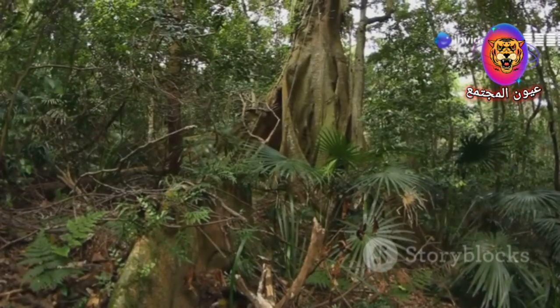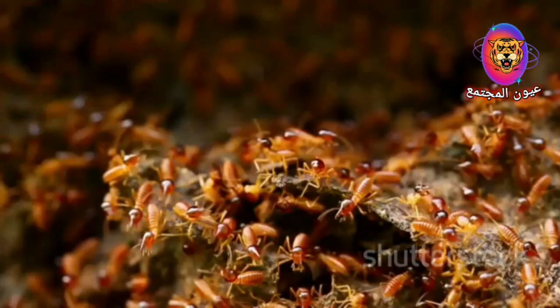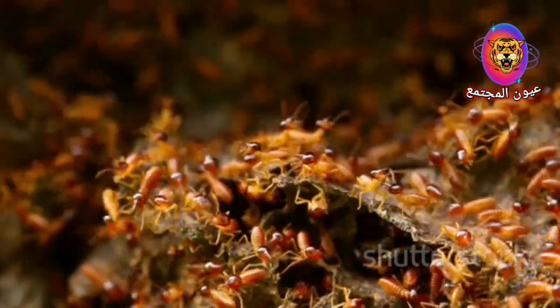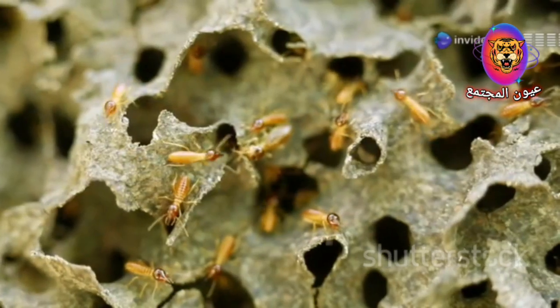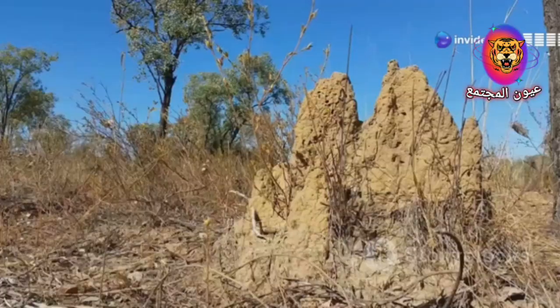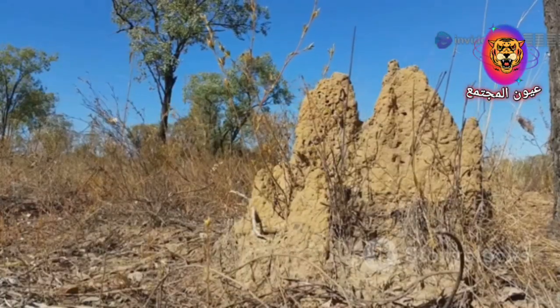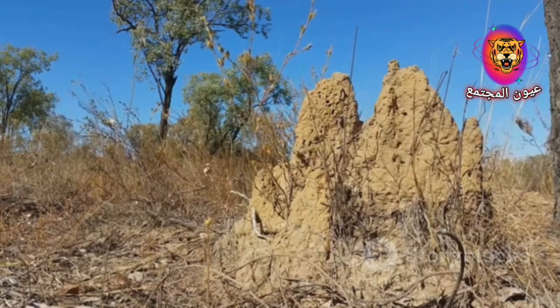In the heart of the rainforest where towering trees cast long shadows and the air hums with life, tiny insects hold the key to uncovering one of nature's most prized possessions: diamonds. These are not just any insects — these are termites, the master builders of the insect world. Their intricate mounds, towering structures of mud and saliva, are more than just homes. They are treasure maps pointing the way to hidden riches.